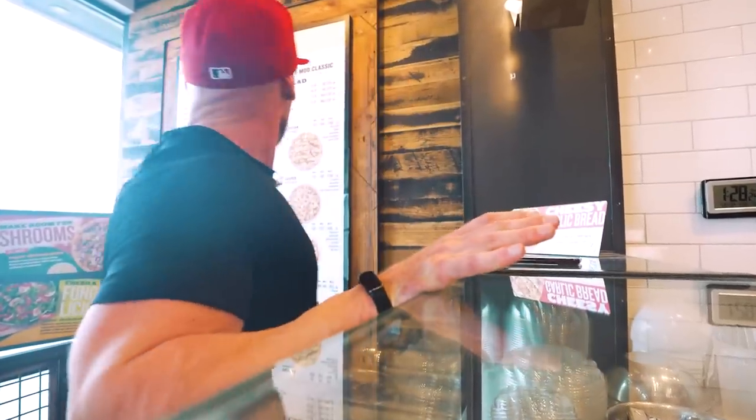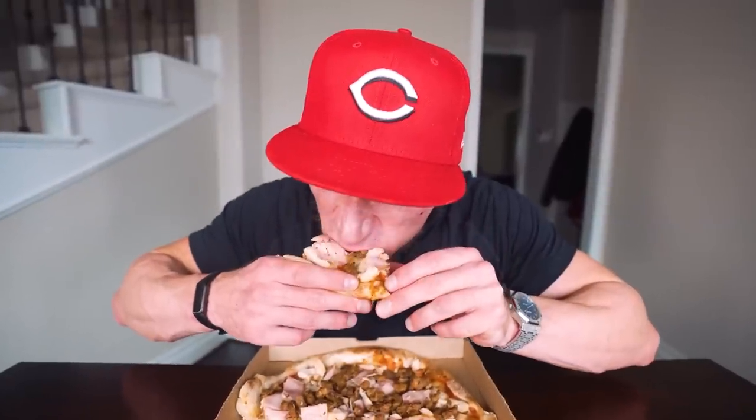The only caveat to this hack is that you have to walk into the store and order it yourself — they don't give you all the customization options online. As long as you follow my directions and do everything I show you in this video, you're gonna get one heck of a deal on pizza, a ton of protein, delicious flavors, and most importantly that CEO won't suplex you off the pizza oven.